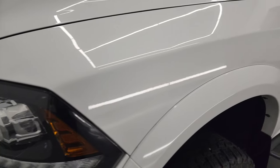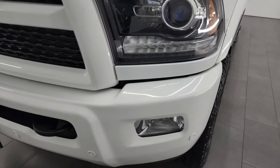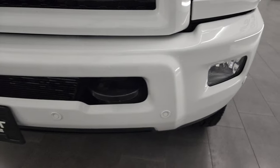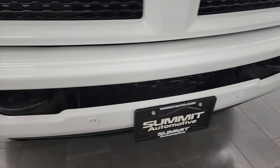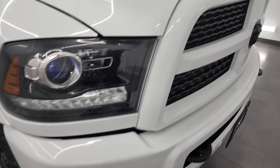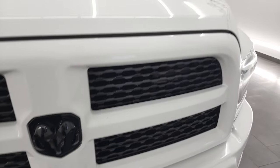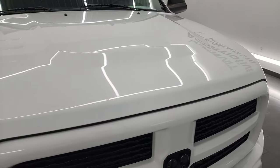The front fender looks good. The Laramie package gives you the projector headlamps and the LED running lights. This one does have the factory fog lights, the painted front bumper as part of the sport package, and you do get the front bumper parking sensors. You get the gloss black grille and Ram logo on there as well.